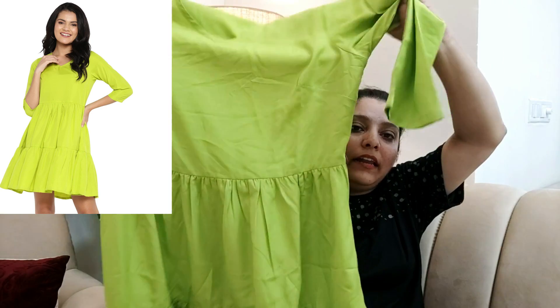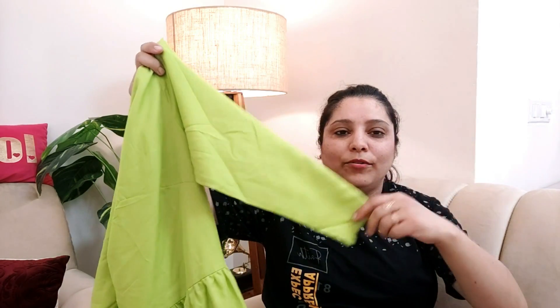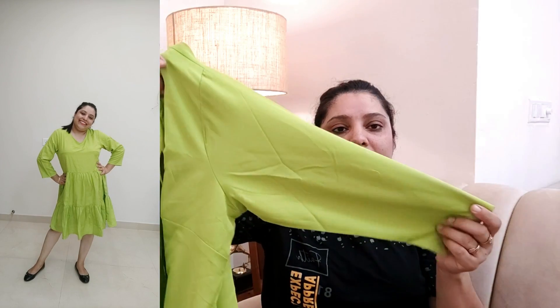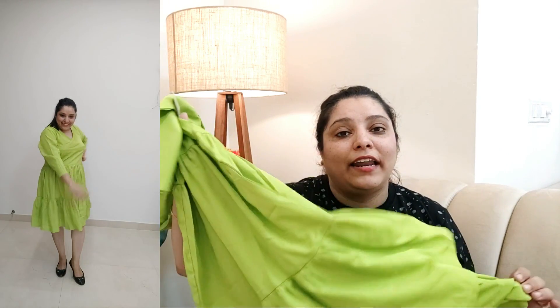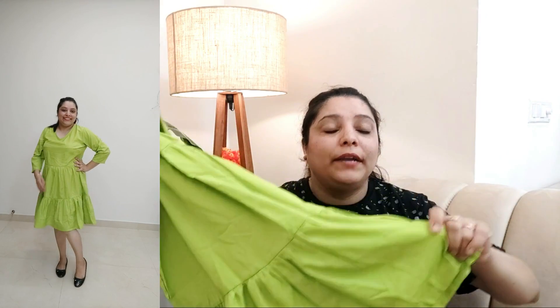The last dress is again from the brand Debacco. It is parrot green in colour — I wanted to buy something different as I have never worn such colours before. It's a bright, neon-ish parrot green, a mix of lime green and neon green. It has a normal V-neck with quarter sleeves. The material is crepe — very comfortable and easy to wear; it's a skater dress style. I bought it just for the colour, and I'm pretty much liking it. You can definitely buy this one as well.